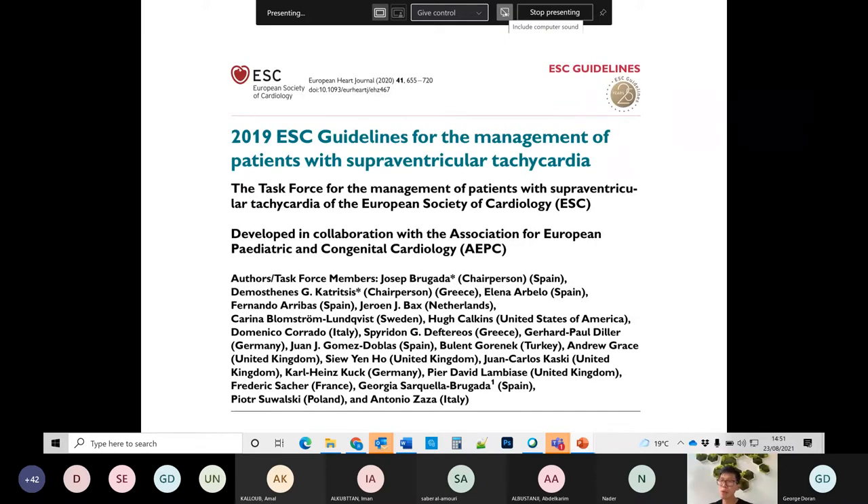For further reading on SVTs, the 2019 ESC guidance for the management of patients with SVT is highly recommended — it provides detailed information and is a very useful resource.